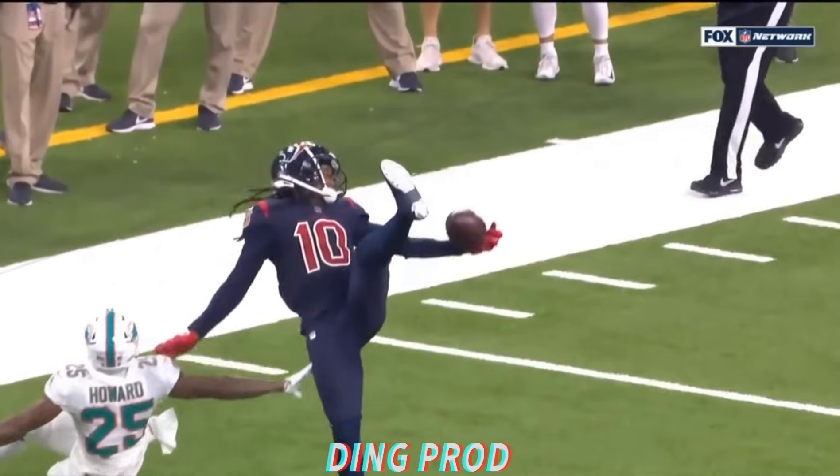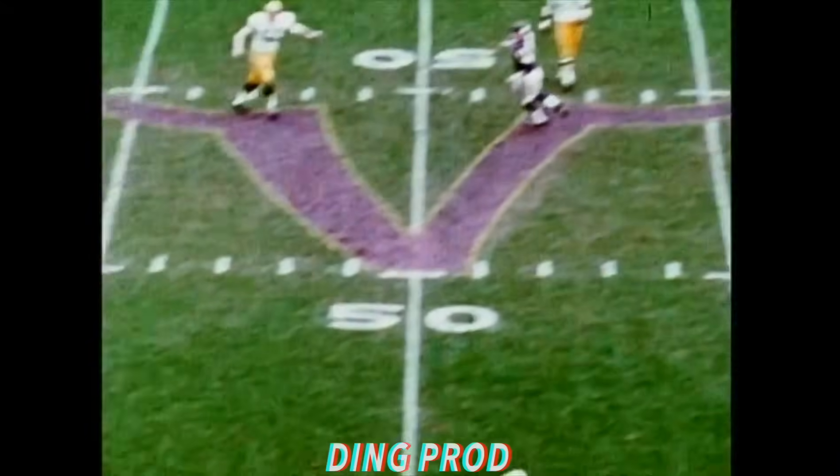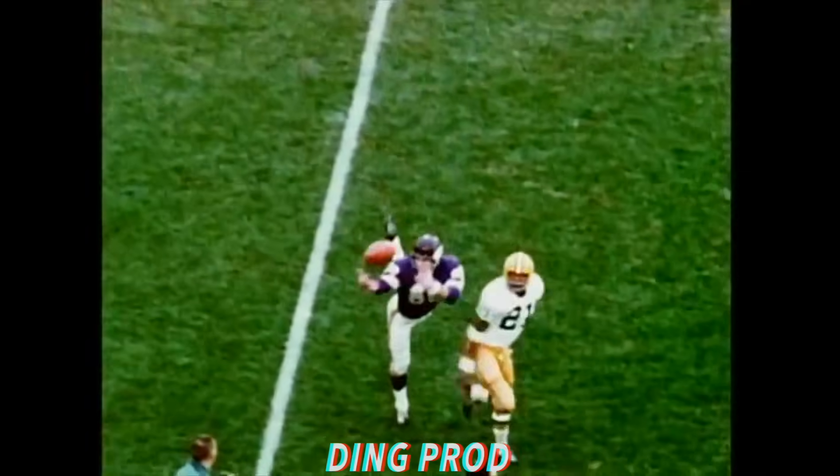On Sunday against Jacksonville, 31-yarder, and it was about as good as you'll see. A show-capped pass was incredibly hauled in for a first down by number 86, Tom Hall.